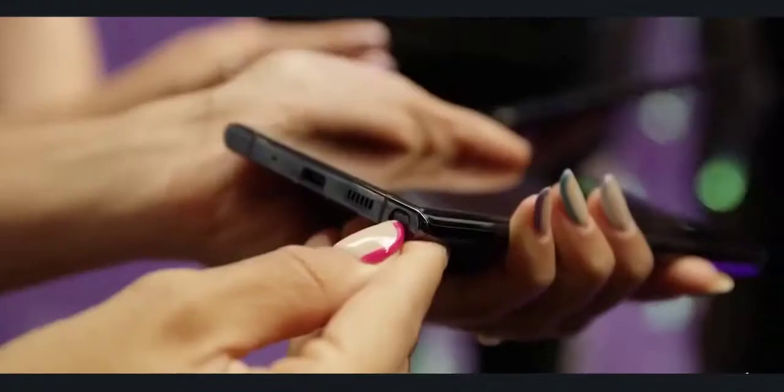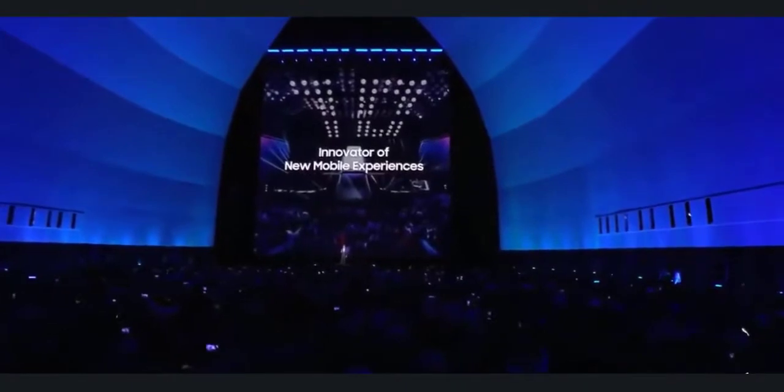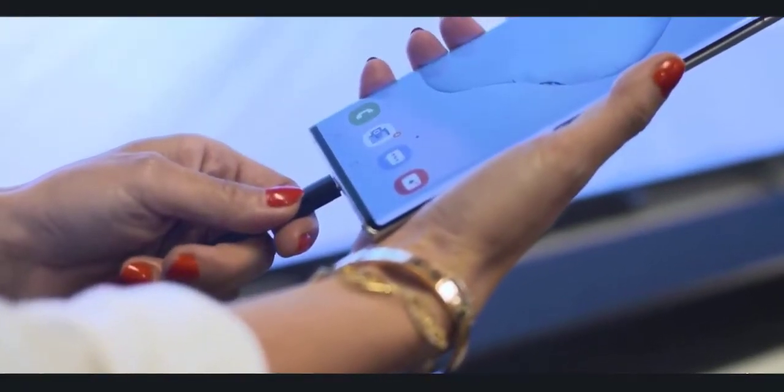Hey guys, Mr. New Mobile here. At this point the Galaxy Note 20 is anything but a mystery. The Unpacked event is happening on August 5th. Please subscribe and follow the bell. You can also keep up on Facebook and Twitter, and you can purchase any Samsung Galaxy phones or Apple phones by clicking the links in the description.